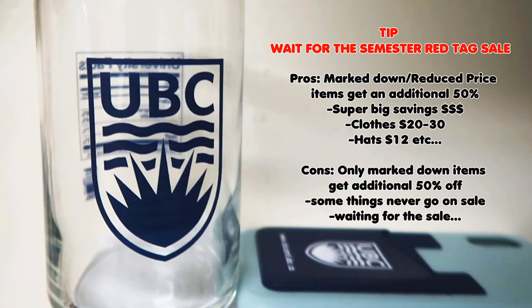It is probably the coziest thing I own. My biggest advice is waiting for the red tag sale — that's when markdown items and reduced price items are given an additional 50% off once a semester. You save super big, but the downside is that some things never go on sale. One of the things I love most about it is that I can study in it.